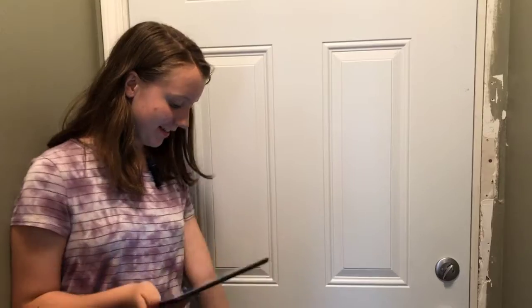Hi, my name is Payton and this is Polly. I'm back with Polly.